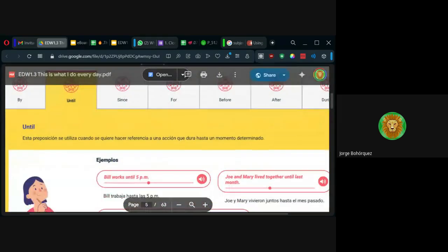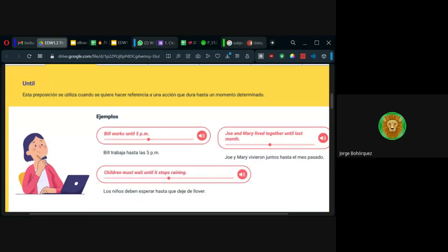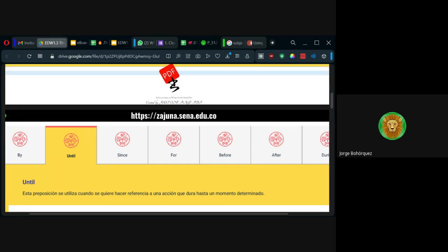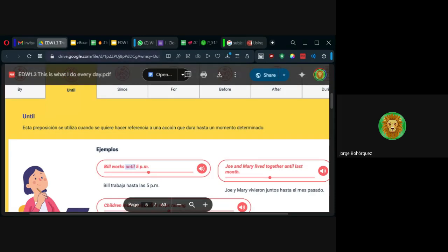Until es 'hasta.' Por ejemplo, esta sesión va hasta las ocho y media: this session goes until 8:30. Quiero que vean la conexión que hay entre este material y la evidencia — no es porque sí. Todo está correlacionado y correspondido.